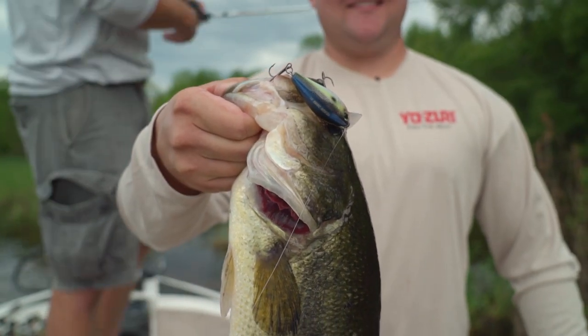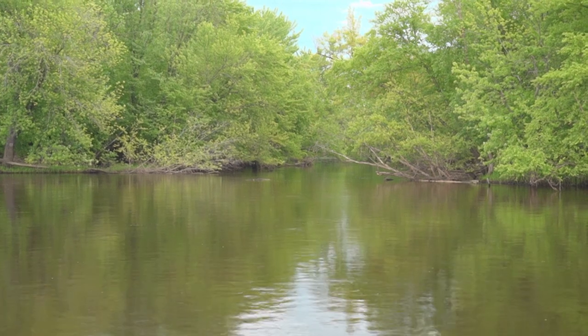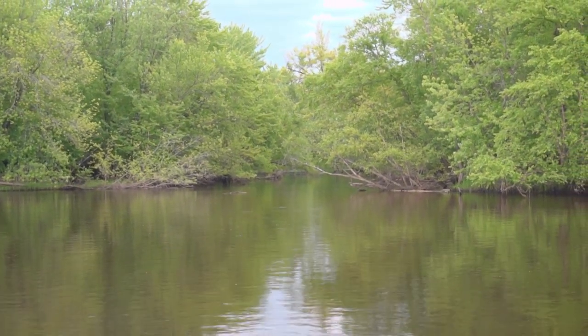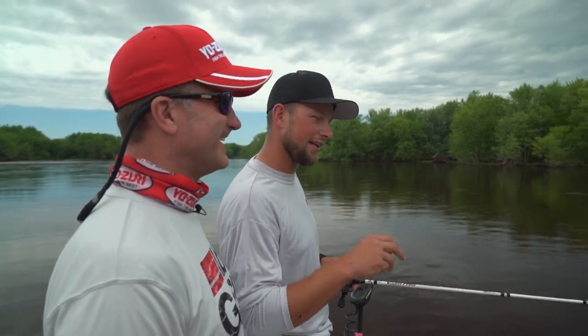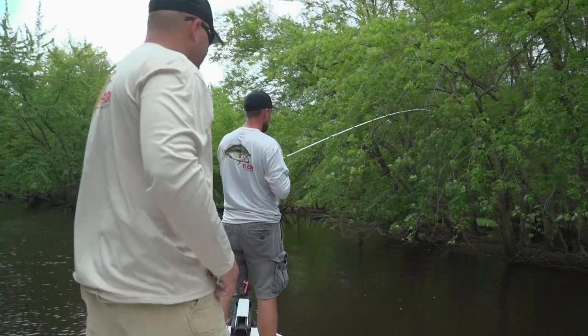Way to start us off there! We're heading into this little branch of the river right here. As long as there's current, the smallmouth still stage in there because there's a lot of food going through. They narrow down but as long as there's a few feet of water you can catch fish. You've got to precision your casts — right next to the bank, underneath the trees — that's where they're staging, just waiting for food to come by.